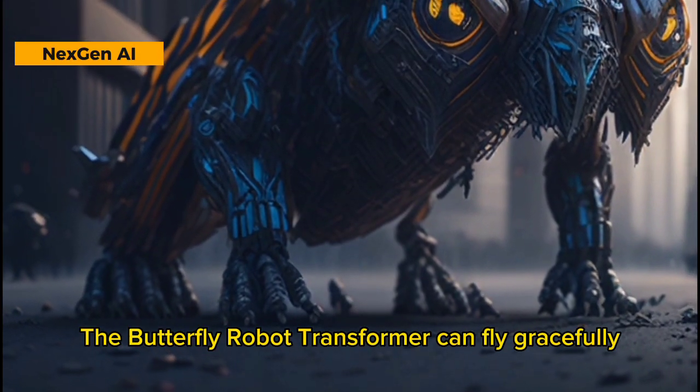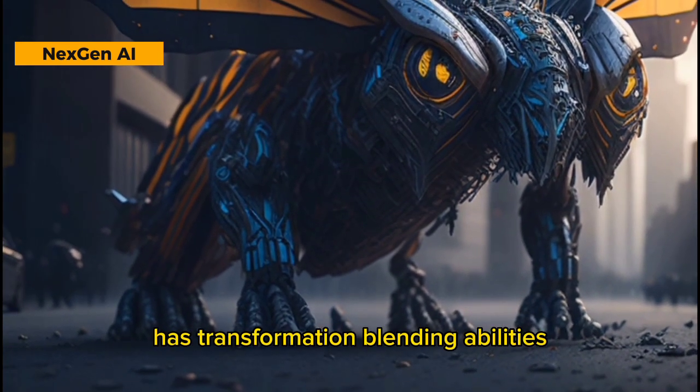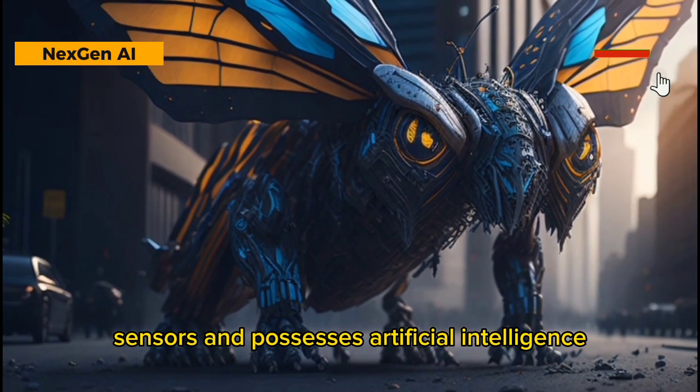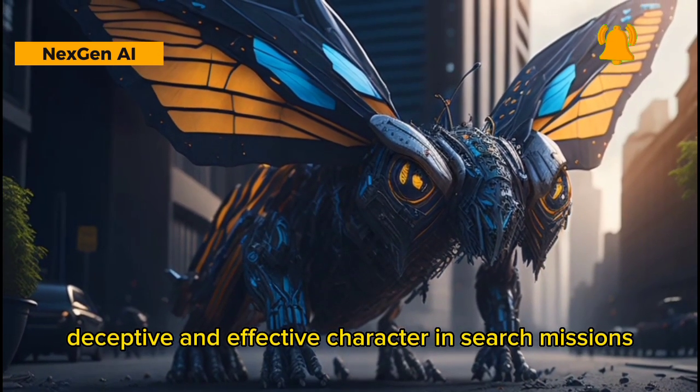The Butterfly Robot Transformer can fly gracefully, shoot pollen attacks, has transformation blending abilities, is equipped with sensitive search and navigation sensors, and possesses artificial intelligence. It is an elegant, deceptive, and effective character in search missions.